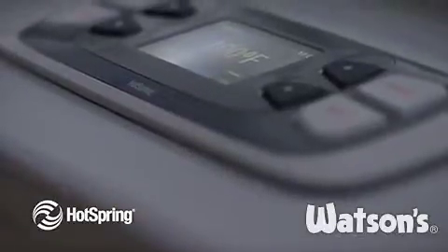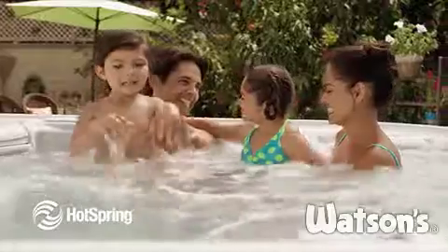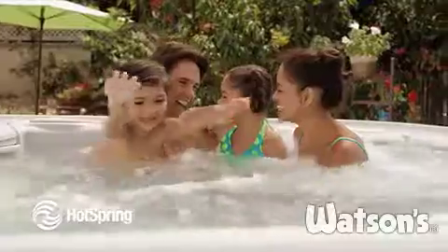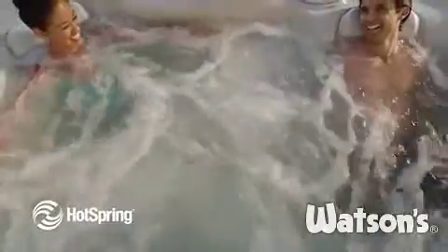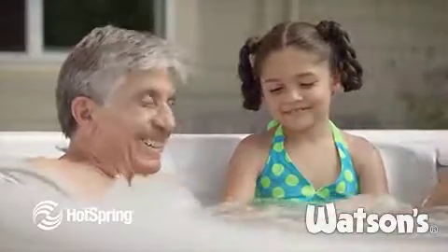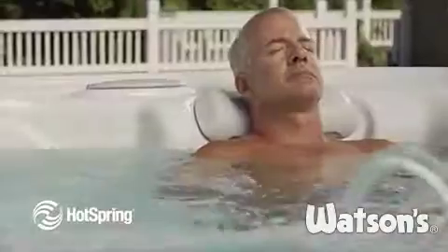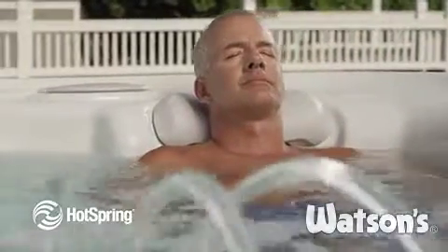The CoolZone option is professionally installed and easily operated through your hot tub's control panel. CoolZone is perfect for families that live in hot climates or for those who just want to escape the heat of summer. It's ideal for parents or grandparents who want a fun way to entertain younger children. And it's a great place for active adults and athletes who are looking for effective cold water therapy.